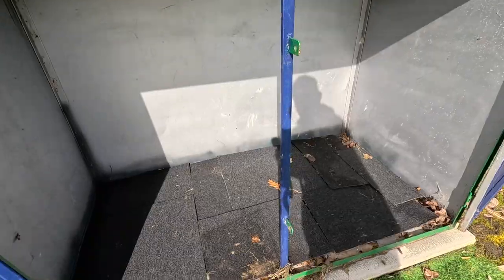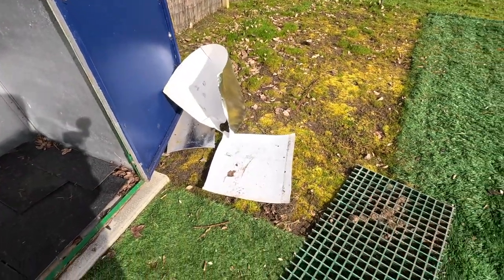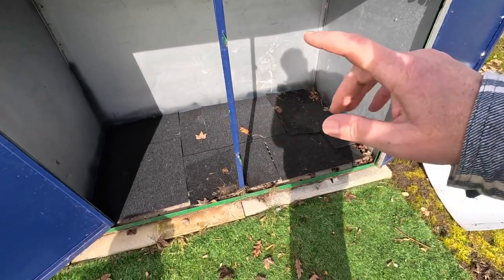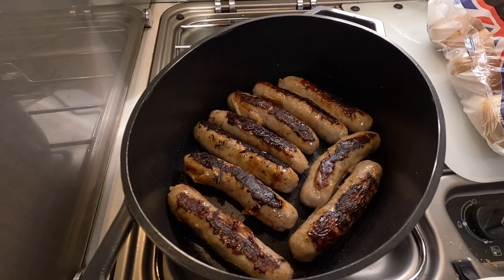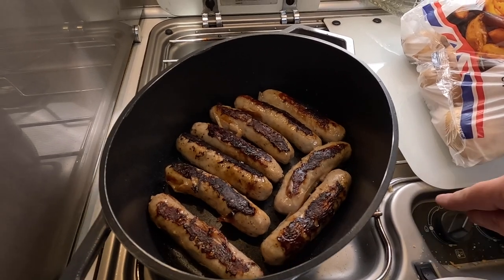We've got another one of those as well. I've also just bought some shed bottomers — or whatever they're called — from B&Q. So all's good.